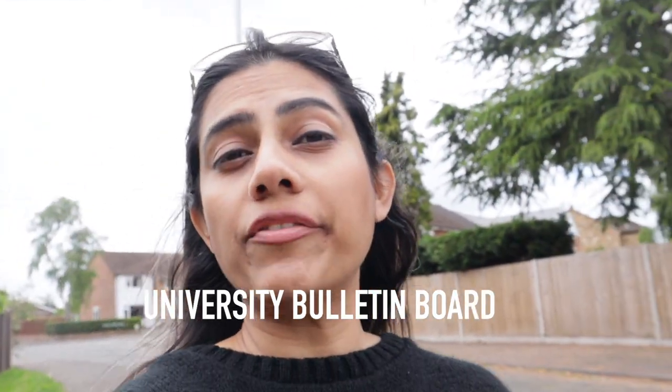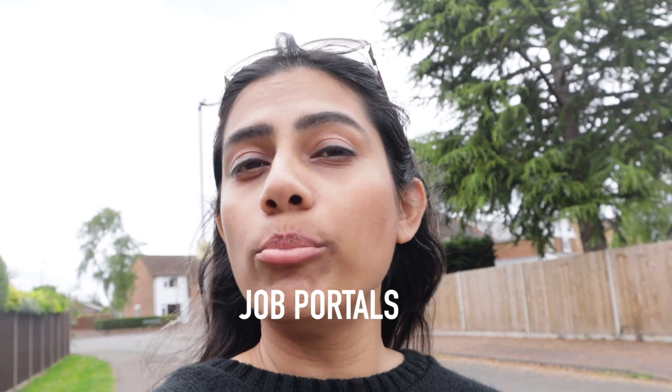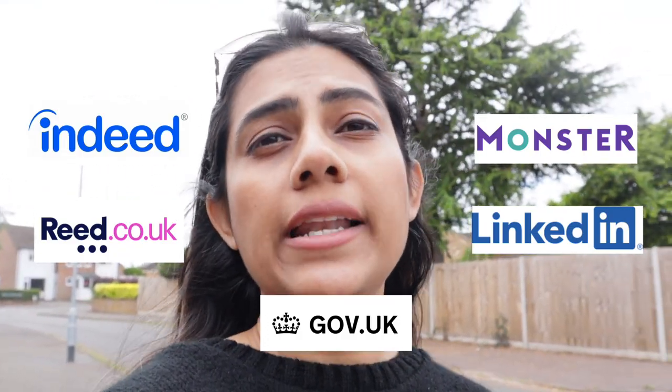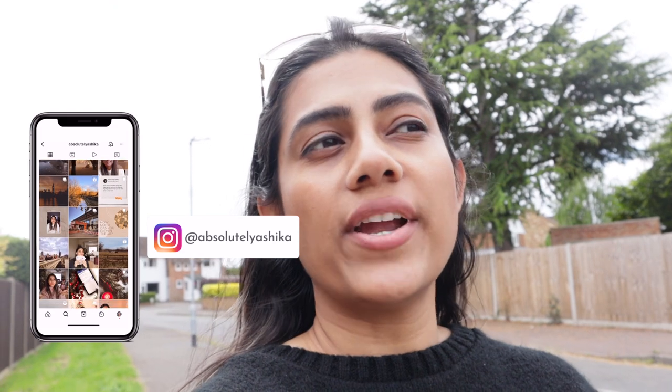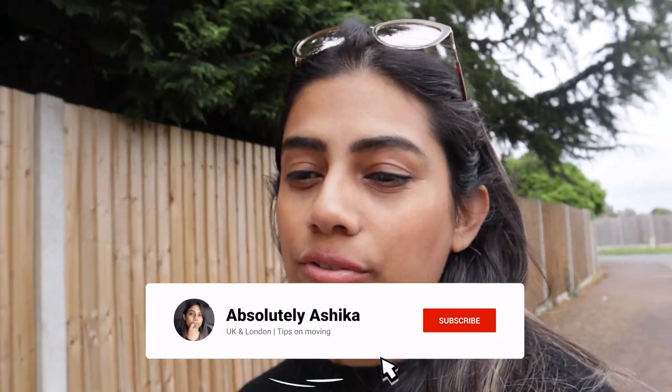So where can you find these jobs? First, check with your university. Also check all the major job boards: Reed, Indeed, Monster, LinkedIn, and gov.uk. Facebook groups also post job listings, so join relevant groups. You can sign up with an agency so they notify you whenever there's an opening. And very importantly, build a network of friends and acquaintances — they can recommend you, let you know about vacancies when someone's leaving, or alert you to new openings.